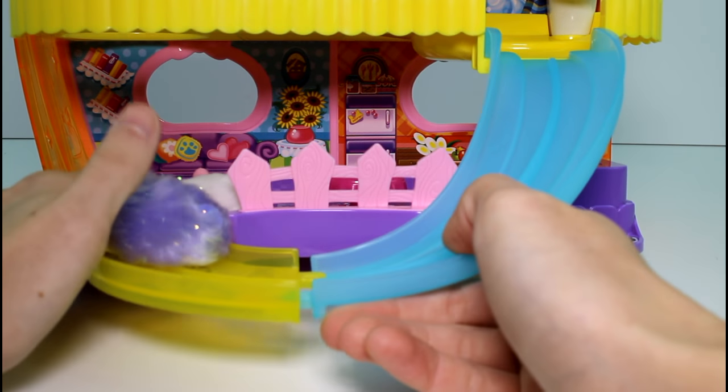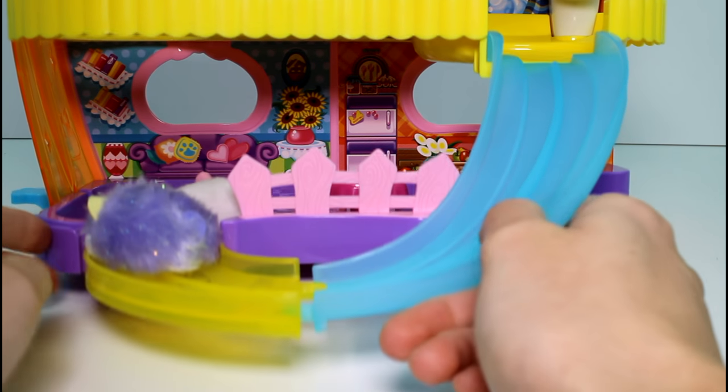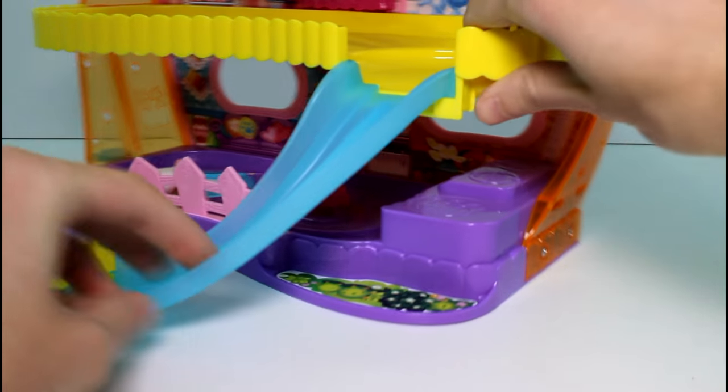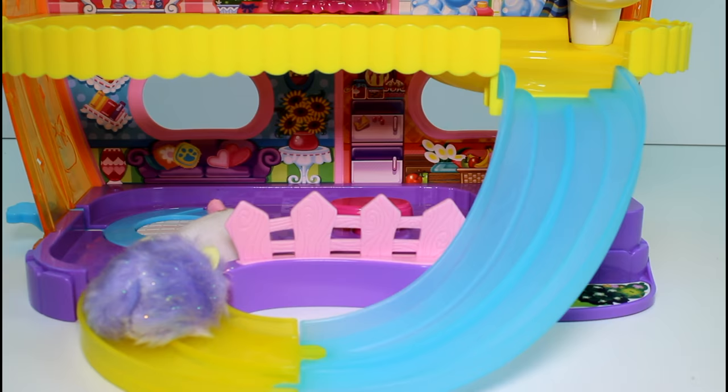Let's take note of the background though - there's a living room and a kitchen. There's like a little fridge sticker and a couch sticker back there. It's really cute. I really, really like this set. And there's even a sticker here for shrubbery. It's so amazing.